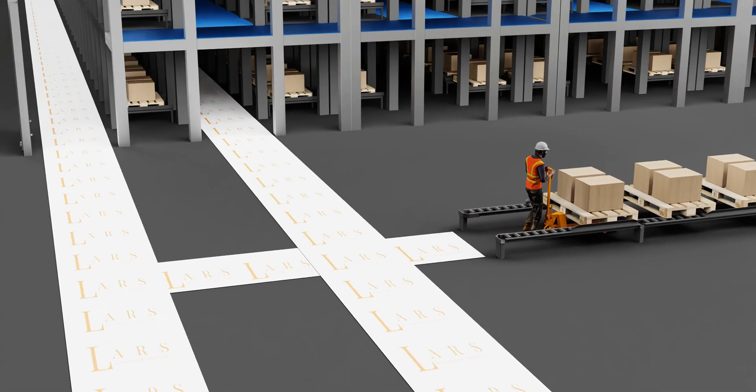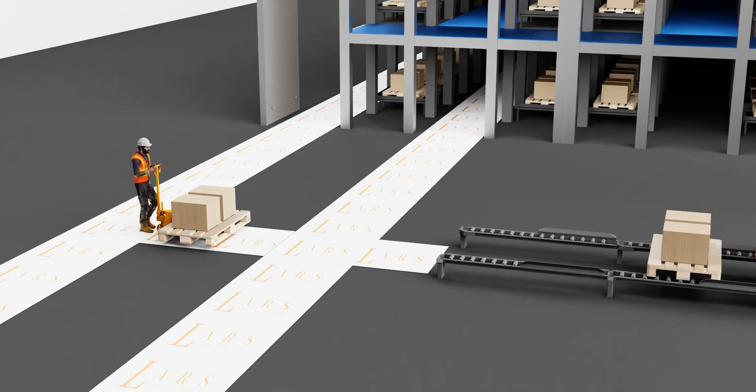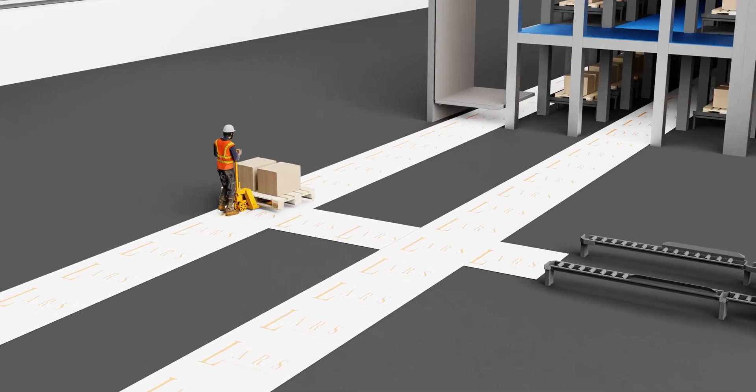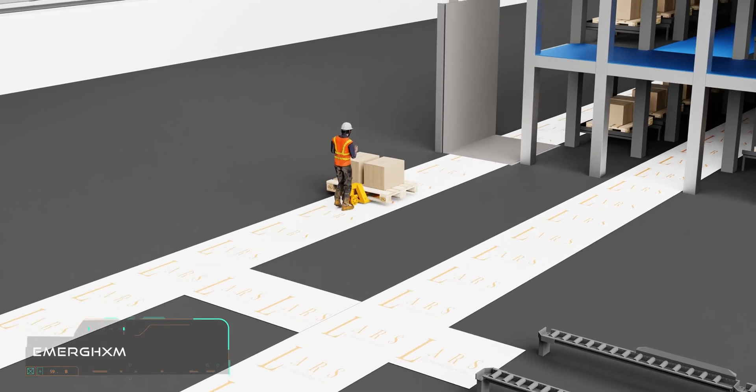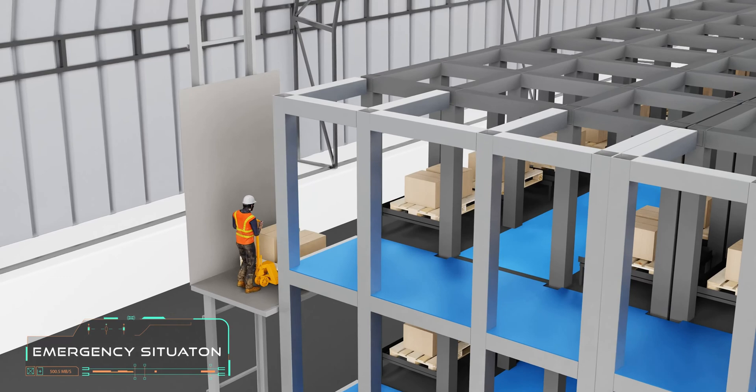One of the unique advantages of the 3D sorting and storing system is to give you flexibility to work manually for utilization and emergency situations. The system is compact, fast, safe, and flexible.